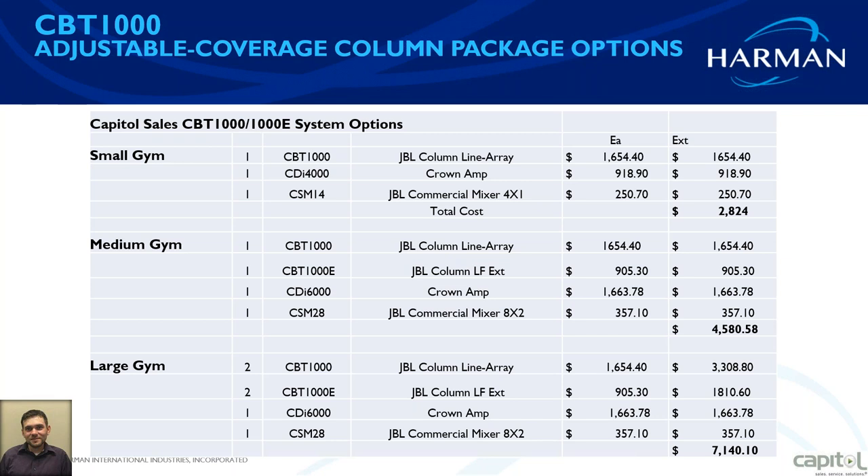For a medium gym with extra LF — extra low range — you'd add the CBT-1000E LF extension box to the CBT-1000, along with a CDI-6000 amplifier and an 8x2 mixer. For a large gym, two CBT-1000 tops and two LF extension boxes with a CDI-6000 and an 8x2 mixer covers a large application, and you're only looking at $7,100 — a very powerful system.